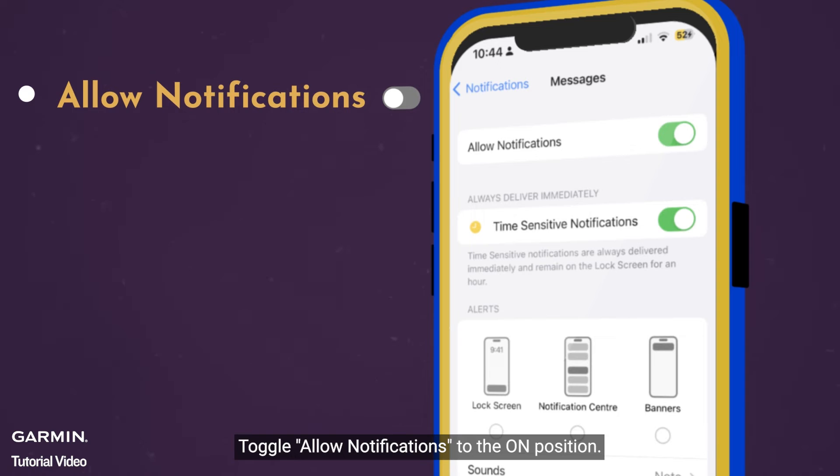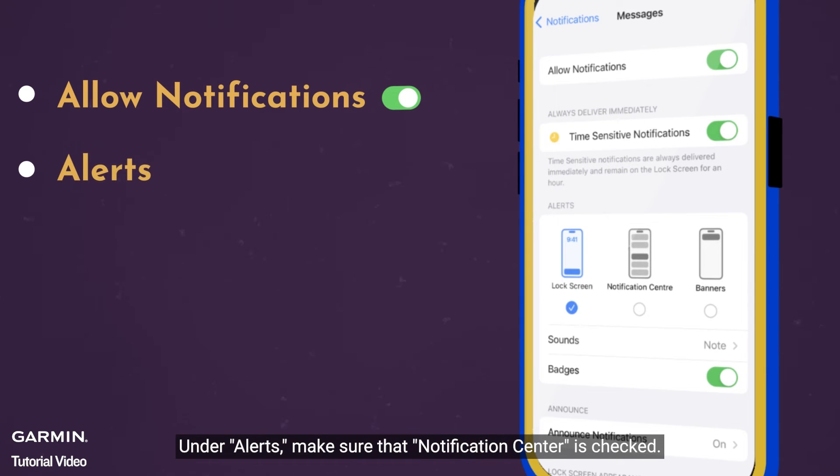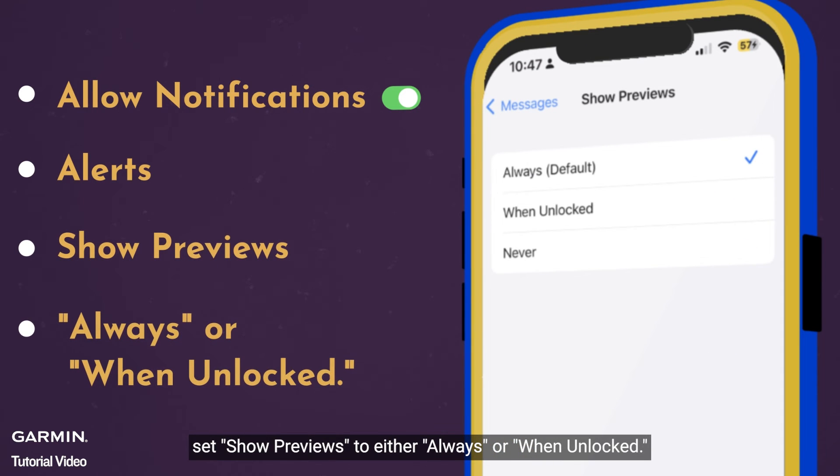Toggle Allow Notifications to the On position. Under Alerts, make sure that Notification Center is checked. In the Options section, set Show Previews to either Always or When Unlocked.